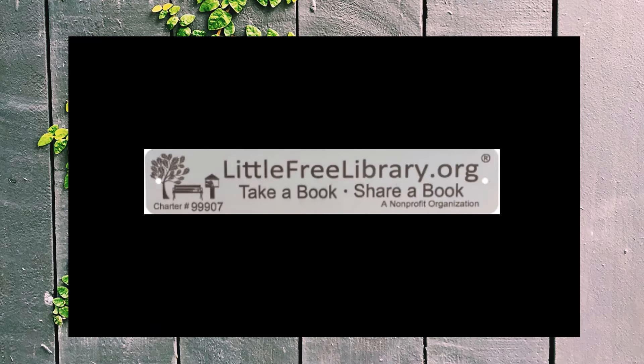Little Free Library is a nonprofit organization that strives to inspire a love of reading by building book exchanges around the world. Fairhope's 16 known stewards of Little Libraries carry on our town's long tradition of valuing the importance of reading in this most creative way.